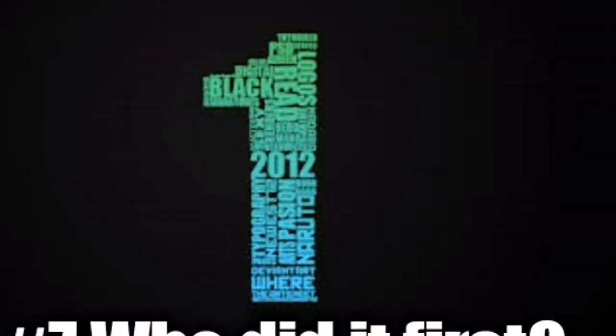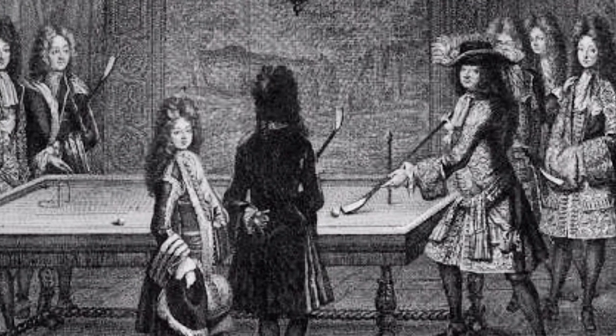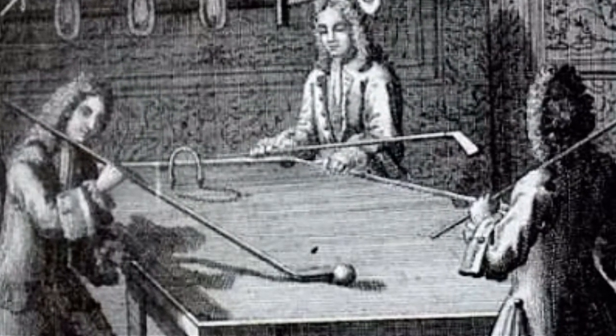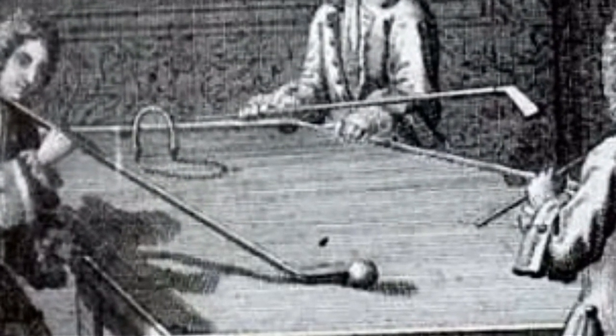Who did it first? It's hard to say when the first pool table was built, but this honor is usually bestowed upon King Louis XI of France. According to stories, his table was made of stone with a cloth covering, and had just one hole in the middle to aim for.